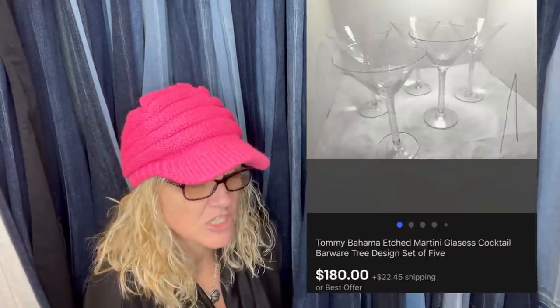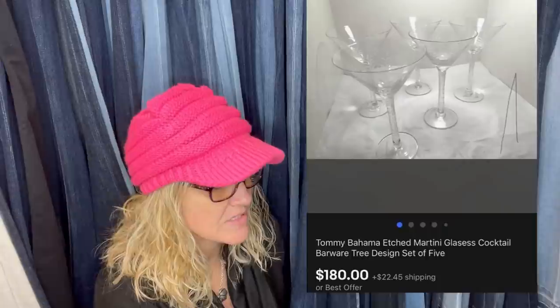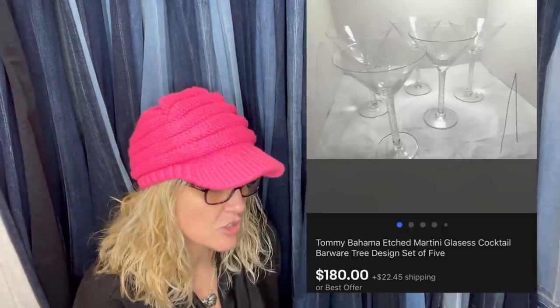Some Tommy Bahama stuff can be really desirable. Bought these for $17 at an auction — Tommy Bahama etched martini glasses, cocktail barware, tree design, set of five. Sold for $180 plus shipping. It also included four crystal vases of the same brand that haven't sold yet.